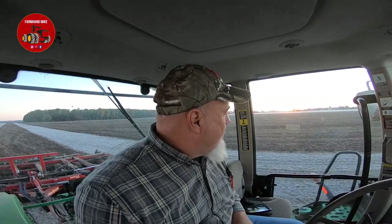Beautiful sunrise. It's about 31 degrees right now — it was 28 when I started. Just a beautiful morning out here. Going to keep doing this for a couple more hours until it dries off and we can start harvesting again.